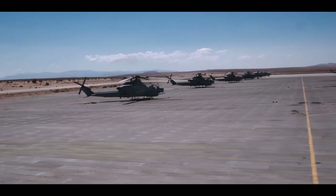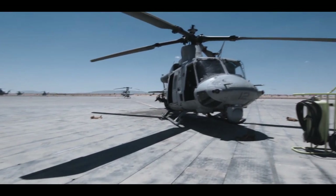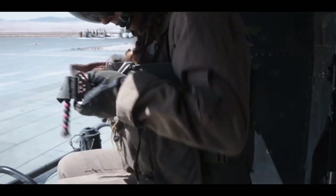I'm Captain Mignani, I'm with HMW-8367, I'm a Huey pilot. The purpose of the flight line during ITX is to basically support all the infantry units, all the guys on the ground.